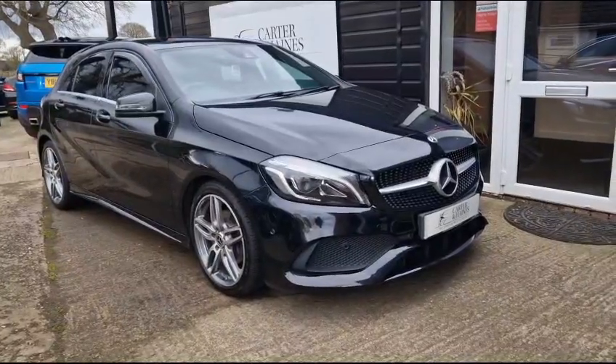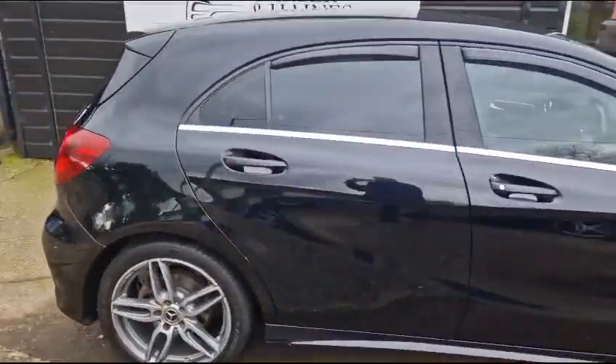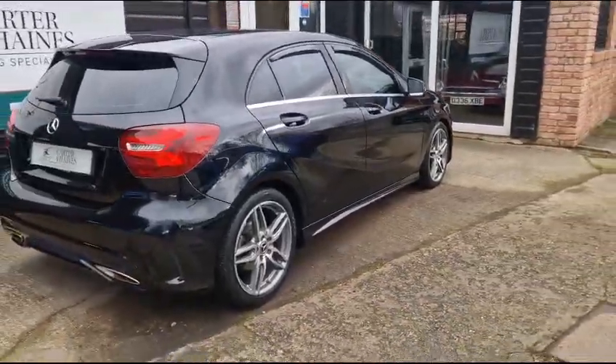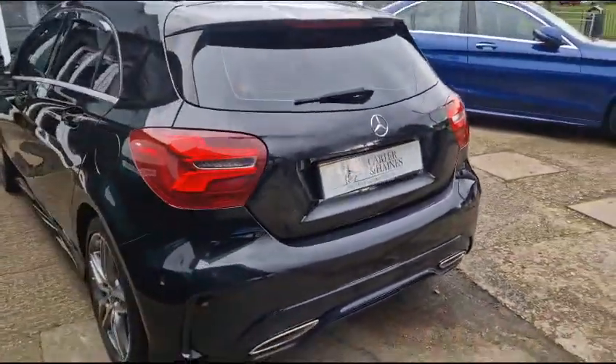Hello and welcome to Carter and Haynes. This is our 2018 Mercedes-Benz A-Class. It's the A180 AMG Line Premium 6-speed petrol manual, finished in Cosmos Black metallic paint. Very nice example, low owners, very good history.